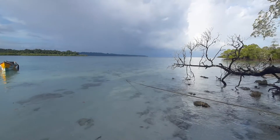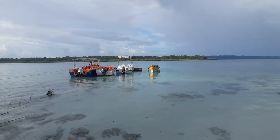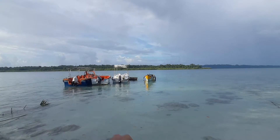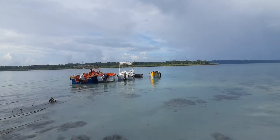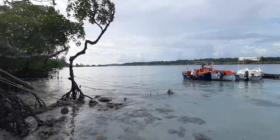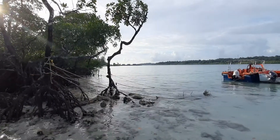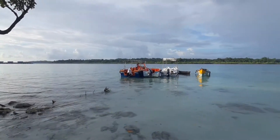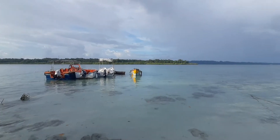The dive site is pretty awesome. Yaha pe hum log dive karte hai and we go further in — agar aap logo video mein dekh rahe ho, waha pe chhota sa ek boya hai, waha tak hum log jaate hai for the dive, or zada aage bhi ja sakte hai. Bohot acha dive site hai, bohot kuch dekhne ke liye hai yaha pe. And there you can see the jetty over there — toh jetty se bahut paas hai yeh dive site. Aur yehi pe zyadatar jitne bhi famous dive centers hai, sab aake yehi pe dive karte hai, as it is allotted by the tourism association.